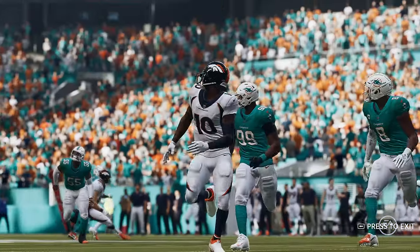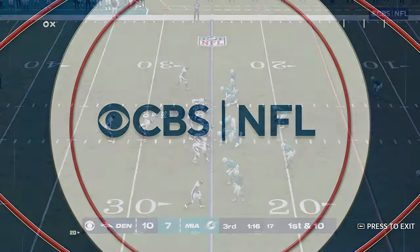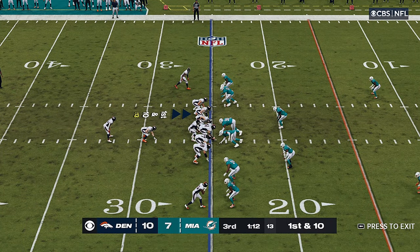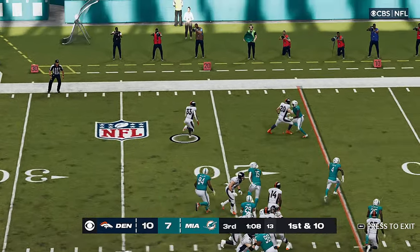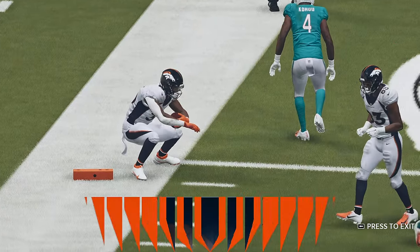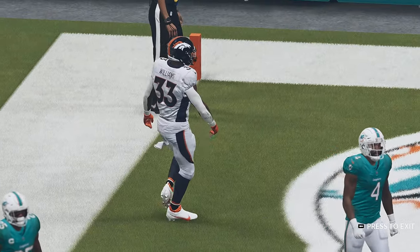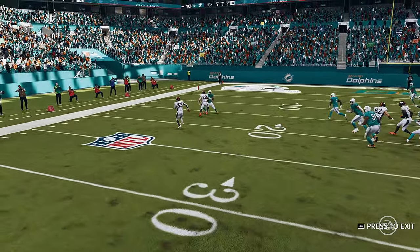The defense fell asleep on that one — I would have doubled him, tripled him, anything to keep the ball out of his hands. A toss to the wide side — it's Williams — and he'll take it into the end zone for a Denver score! Javante Williams, his third rushing touchdown of the year, and the Broncos are able to stretch out their lead.